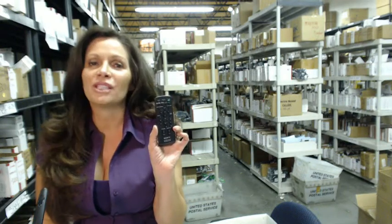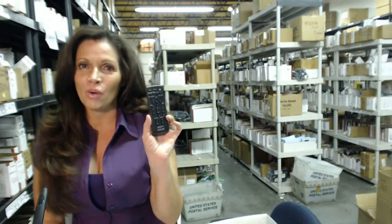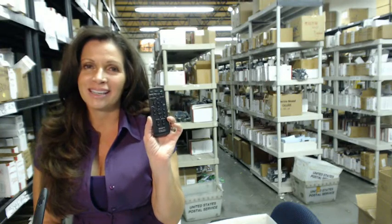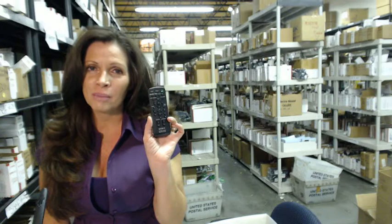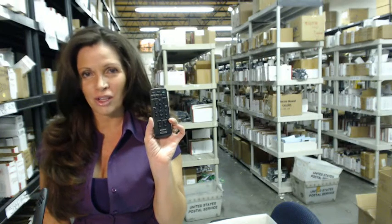All you do is put in the batteries and you're ready to go. When you shop with us, we want you to shop with confidence, so we offer a 30-day no-questions-asked return policy. We also want to save you some money, so when you get to checkout and it asks for your coupon code, enter 'remote' and the number five.